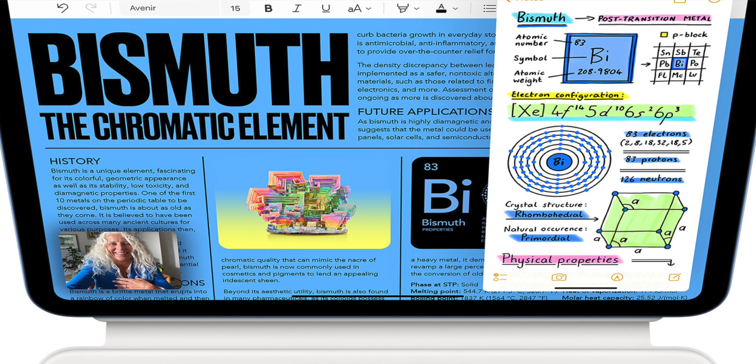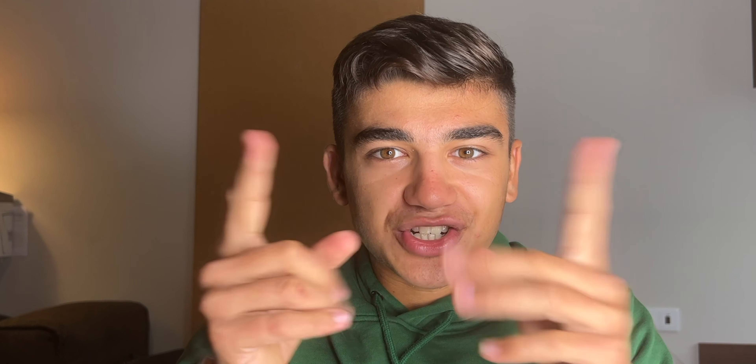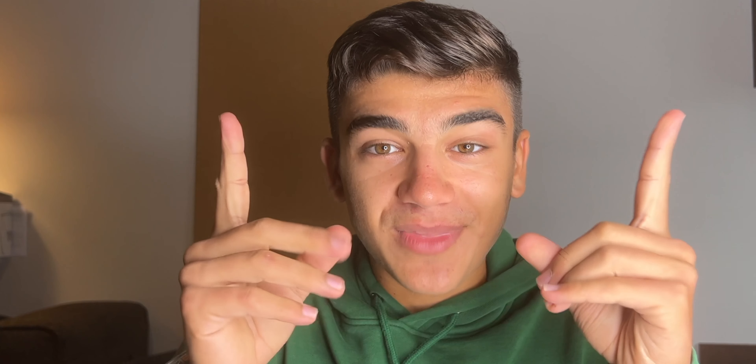Finally, no more iPads with Lightning — the Lightning connector is dead on iPads. Let's hope for the iPhone next year. New colors as well. The screen is now completely bezel-less, edge-to-edge, the same as my iPad Pro and the iPad Air. It's still an LCD.